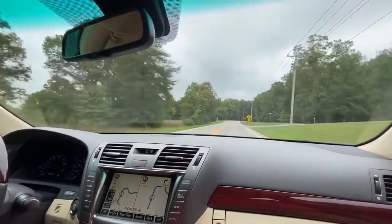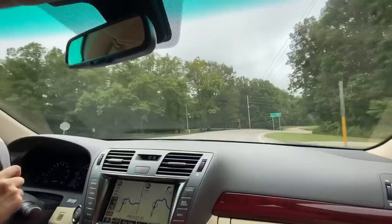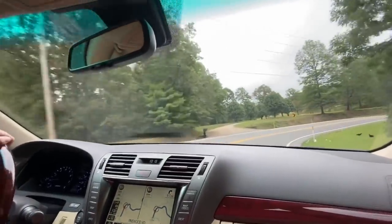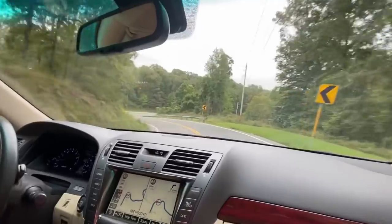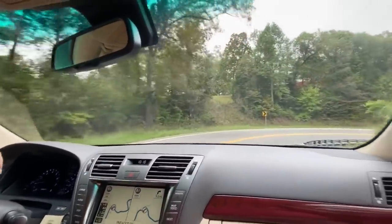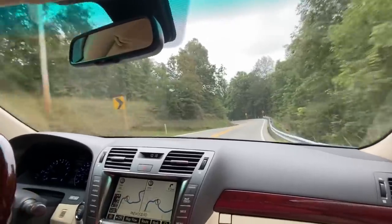You holding on, baby? Making you nervous? We've got Mario Andretti over here in the driver's seat. I can go faster — this is a fun road. It is a fun road. Not fun on the bus though.